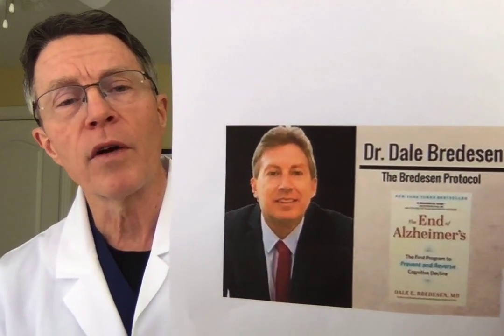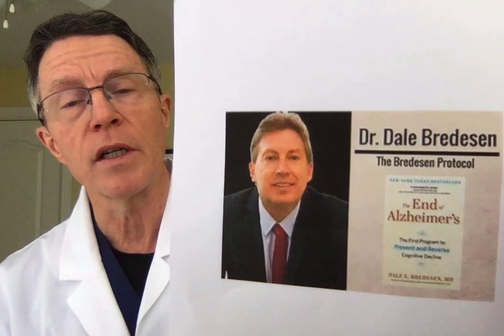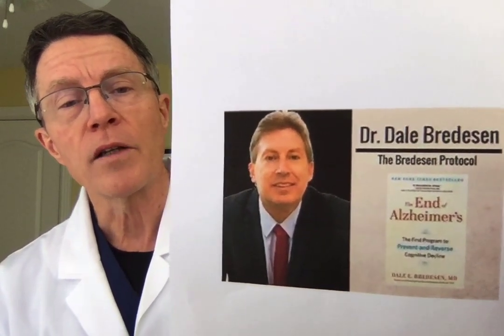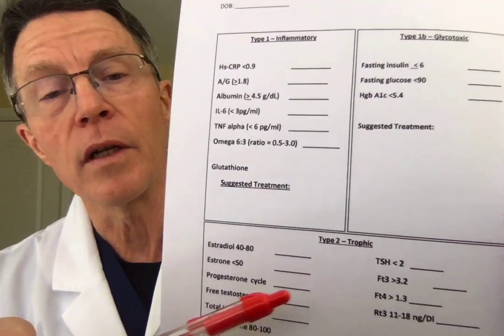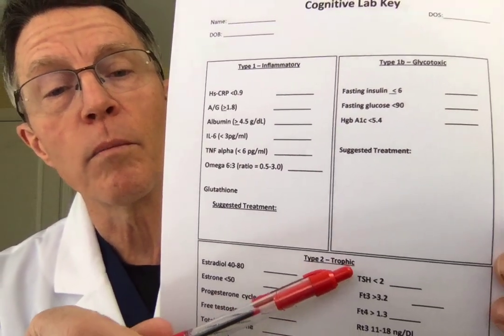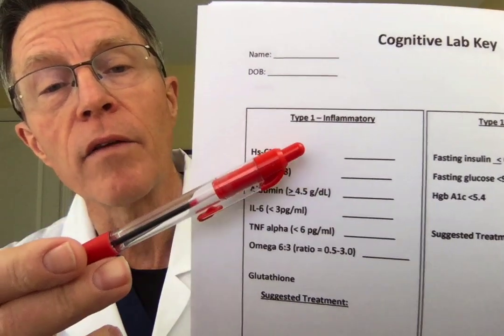Many of you have read 'The End of Alzheimer's' or are interested in Alzheimer's. This is Dale Bredesen, who wrote the book, and he's very focused on inflammation. What I'll do is show you the cognitive lab key that he uses. There are a lot of different components to the lab key, broken down by type of dementia, but what we're focusing on today is the cognitive lab key for inflammation — Type 1 dementia.